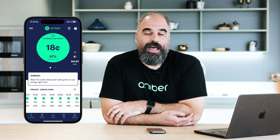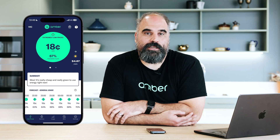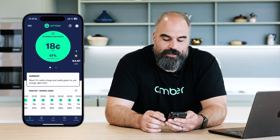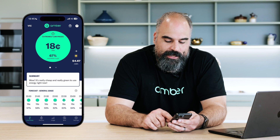With Amber's app you can see live electricity prices and how much the grid is being powered by renewable energy in real time. Here you can see the current price is 18 cents a kilowatt hour. Down the bottom of the live price screen we've also got a forecast section where you can see what the price will be in the future.